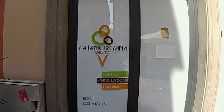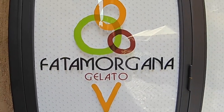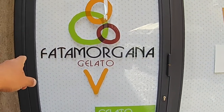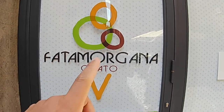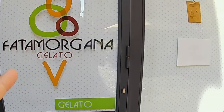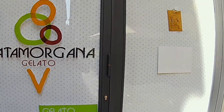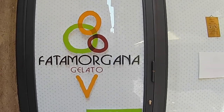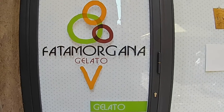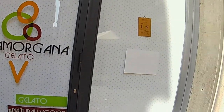In Rome you've got to try ice cream — eat as much as possible, you'll walk it off anyway. Remember this name: Fata Morgana. It's a chain with three or four stores in Rome, but they have their own lab — a laboratory — where they make their own ice cream. They don't buy it from anyone; they make it themselves.